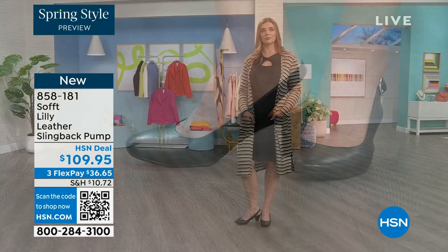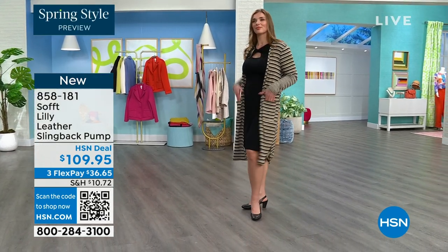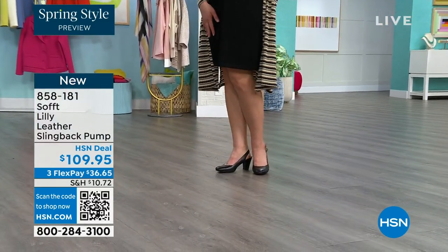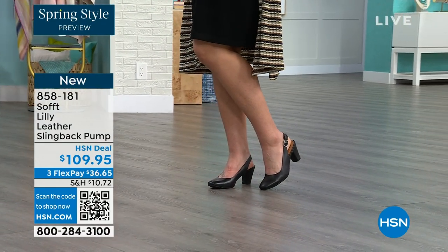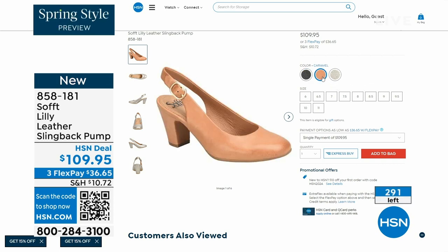The heel height is two and three quarters inches high, and you pop them on and go for work with a dress. You can see I'm wearing them with jeans — you're going to love them. We only have fewer than 300 of these. This is your classic workwear anywhere shoe.